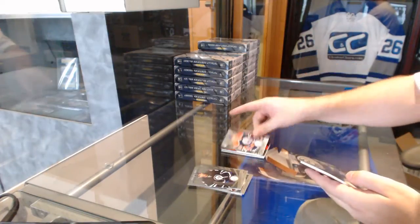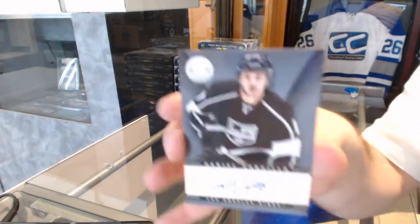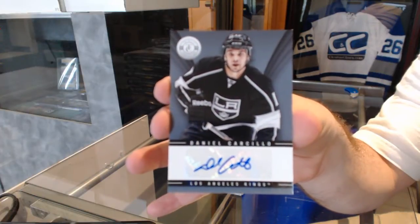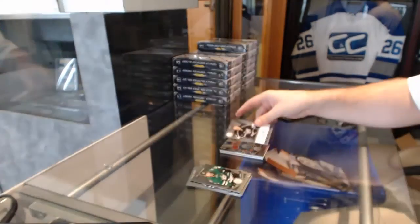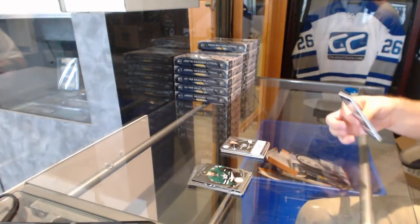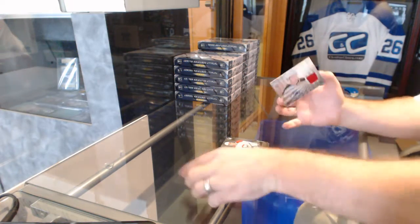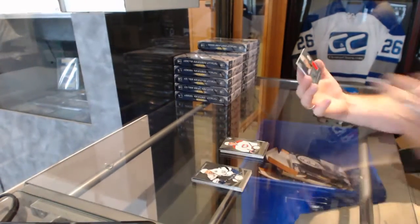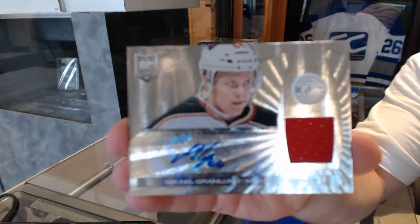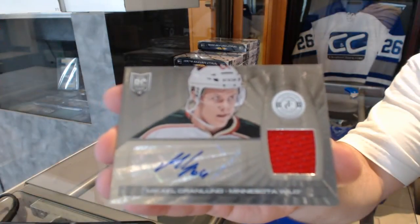We've got a rookie for the Edmonton Oilers, Mark Archivello, and the LA Kings, Daniel Carcillo — autograph of Danny Carcillo. For the Montreal Canadiens, Michael Bourneval. And for the Minnesota Wild, a rookie jersey auto of Mikael Granlund. Granlund rookie auto jersey.